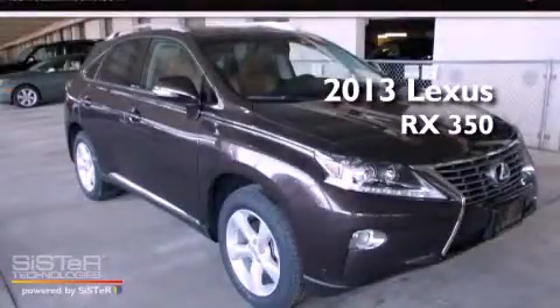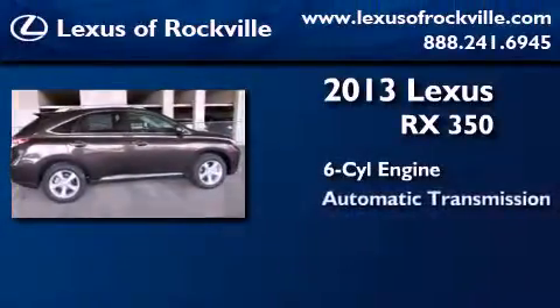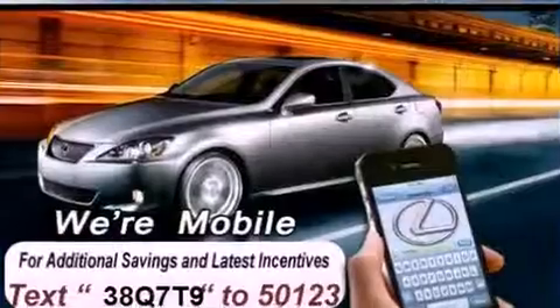This is a brand new 2013 Lexus RX 350. It features a six-cylinder engine, an automatic transmission, and all-wheel drive.